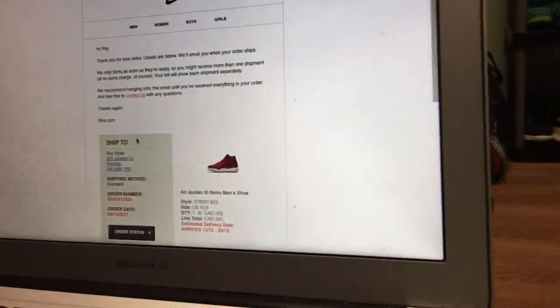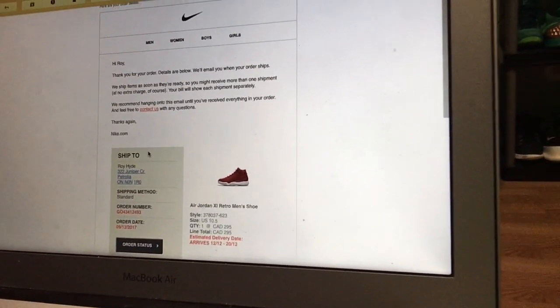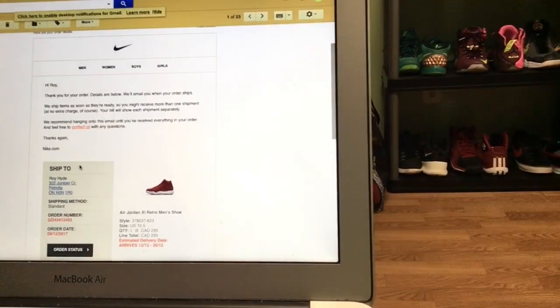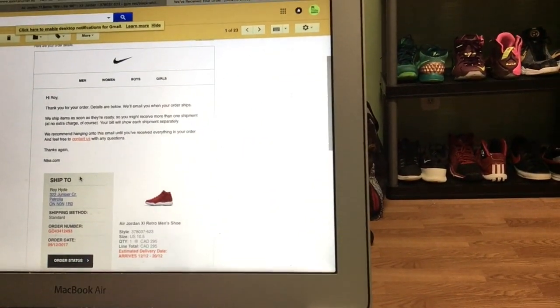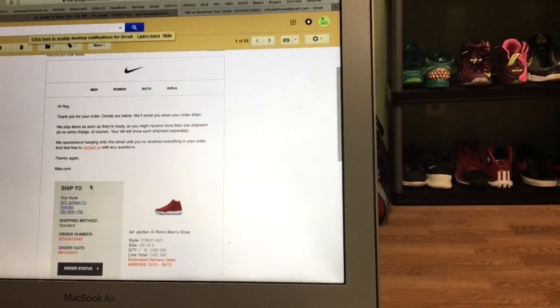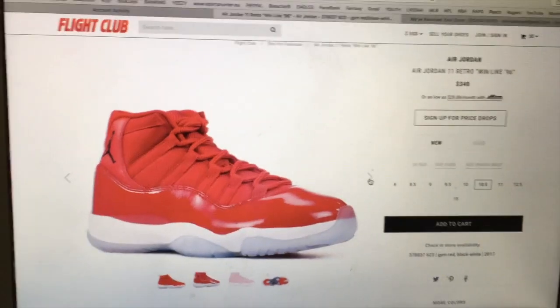What's going on guys, it's MH Shoes here. This morning I'm heading out to Michigan Sneaker Exchange, but before I head out I'm going to show you guys my newest pickup. Right here you can see we've got the Jordan 11 Gym Reds. They'll be selling out in stores soon, but I was able to get my pair this morning by getting online and going on Nike.com.